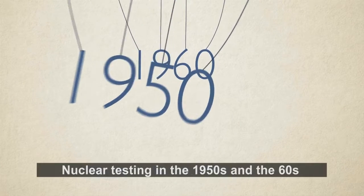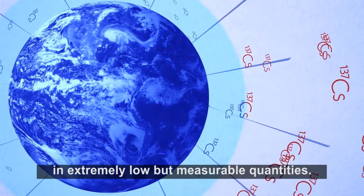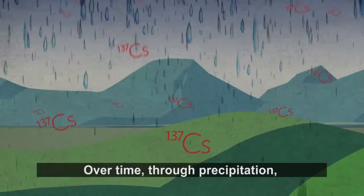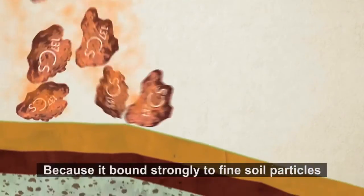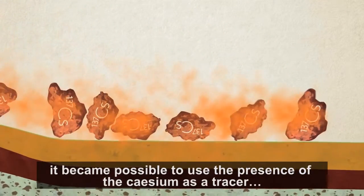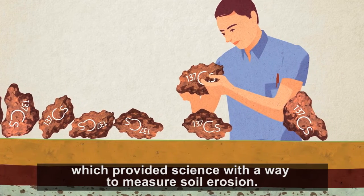Nuclear testing in the 1950s and 60s released radionuclides such as cesium-137 into the atmosphere in extremely low but measurable quantities. Over time, through precipitation, cesium fallout was deposited worldwide on the soil's surface. Because it bound strongly to fine soil particles, it became possible to use the presence of cesium as a tracer, which provided science with a way to measure soil erosion.